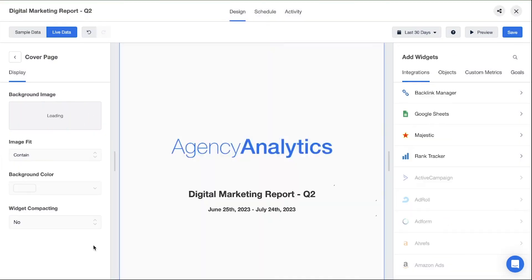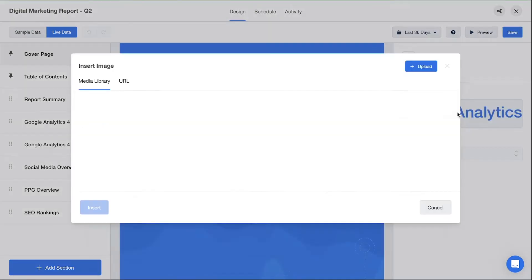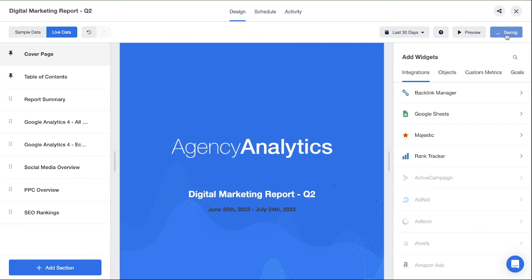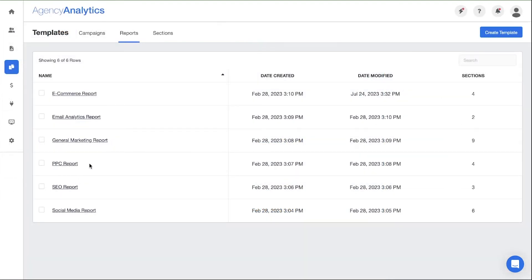And of course, don't forget to top the whole thing off by applying all those design features we just looked at to a sleek cover page that represents your amazing agency. Once you're happy with your report design, save it as a template your team can use again and again. Or take a report template you already love and update it with a new design.